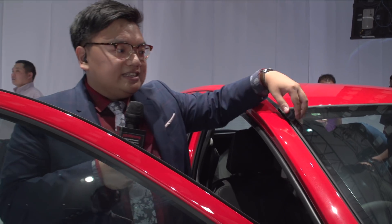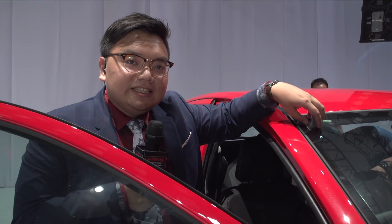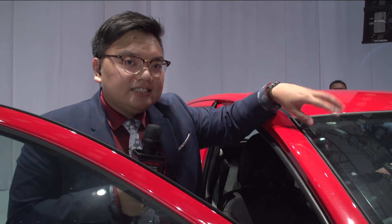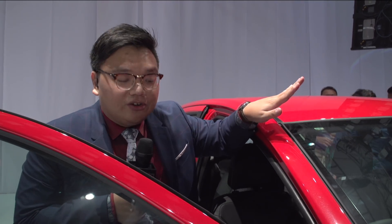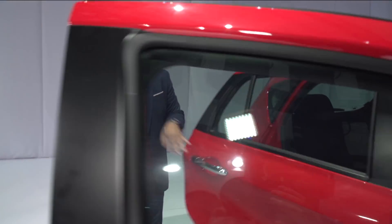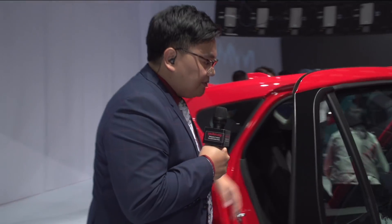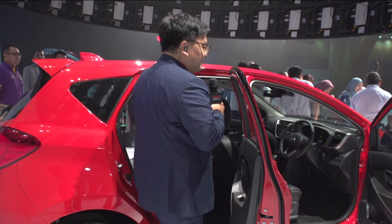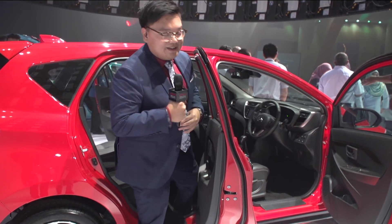Speaking of the screen, this is now an acoustic windscreen, standard across the range. This really reduces wind noise. And for better comfort, that's standard across all models. Let's go to the back — I'm going to show you the leg room, because everybody loves a car that's small on the outside but big on the inside.